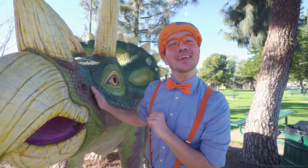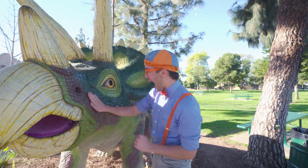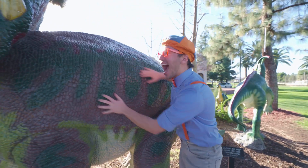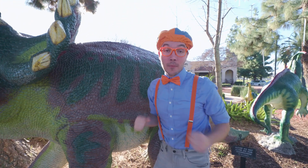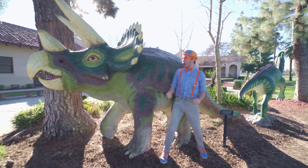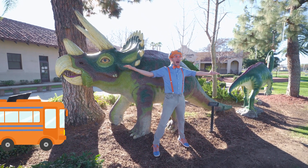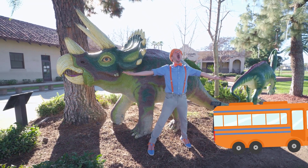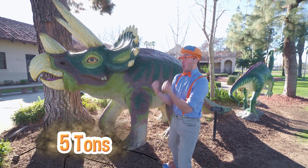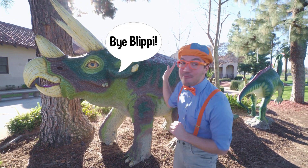This Triceratops is really sweet and loves some pets and scratches! Triceratops are also really, really big and really heavy — they can be as big as a school bus and weigh up to five tons! Well, I'll see you later! Bye-bye, Triceratops!